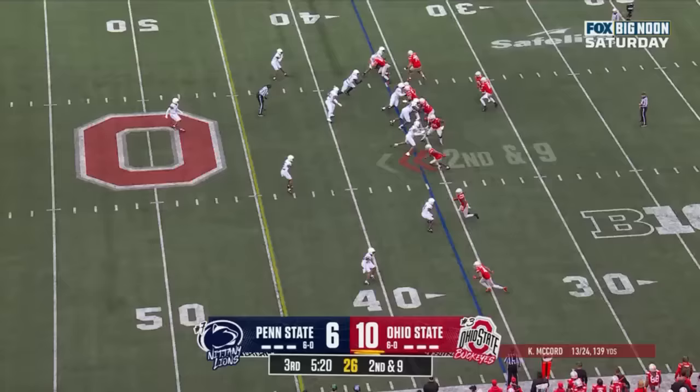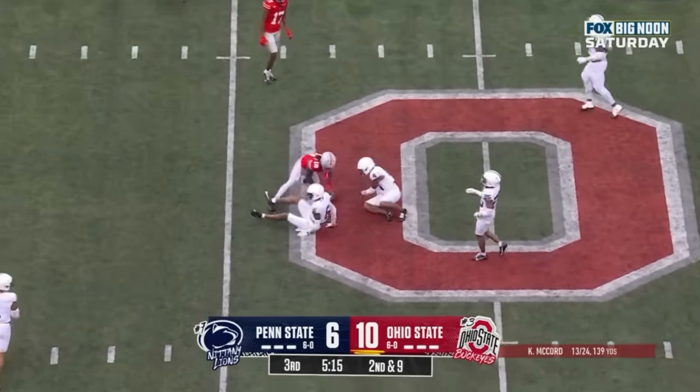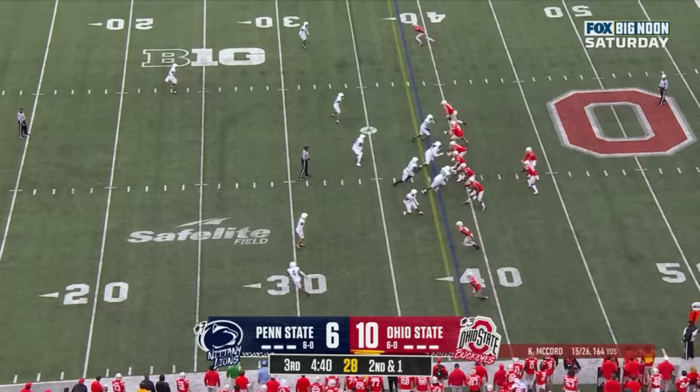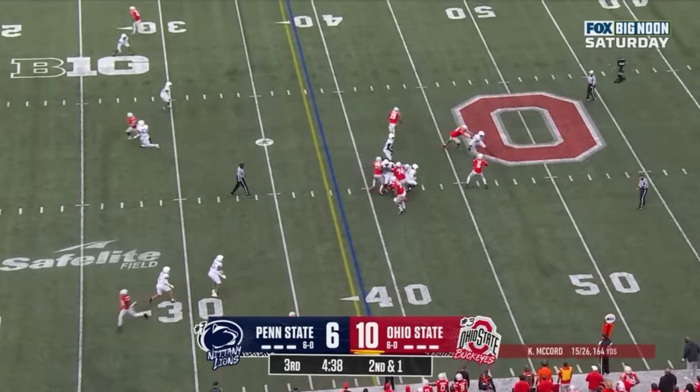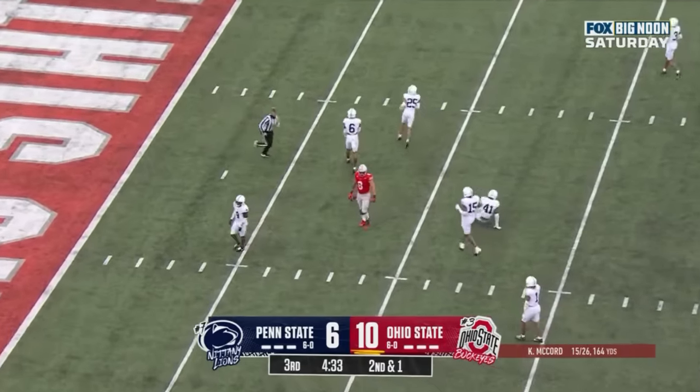McCord over the middle, caught up high by Marvin Harrison — second down and one. McCord again throws it over the middle, caught by Stover at the 10.